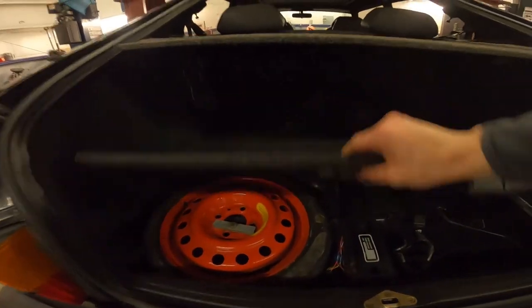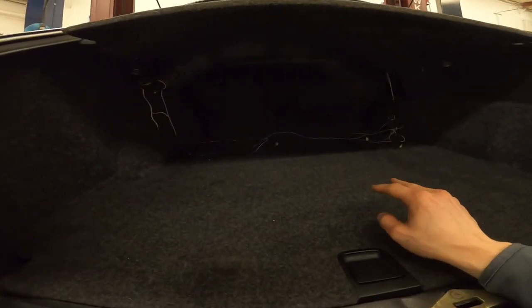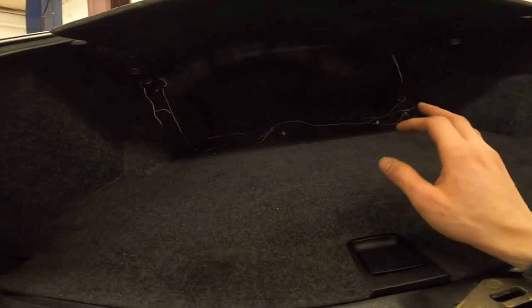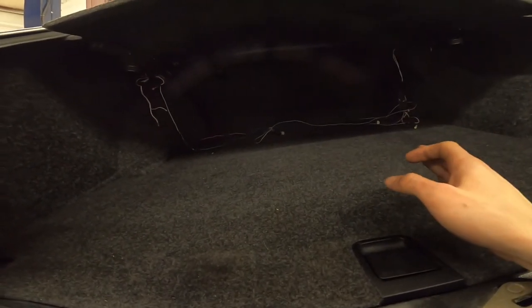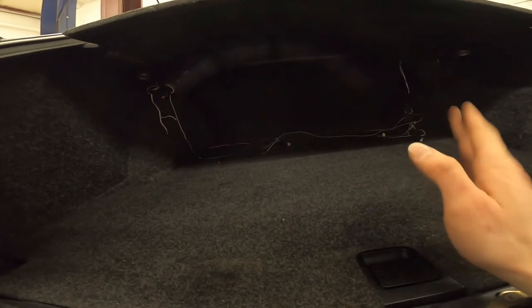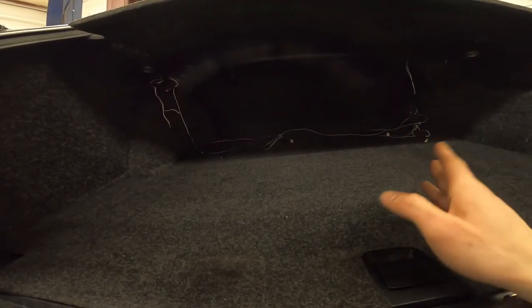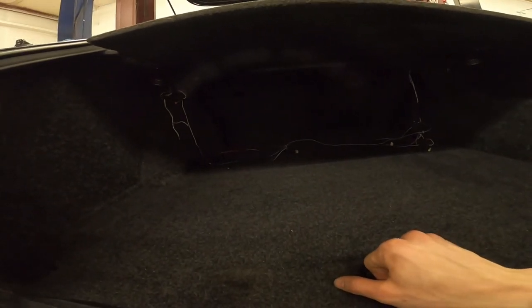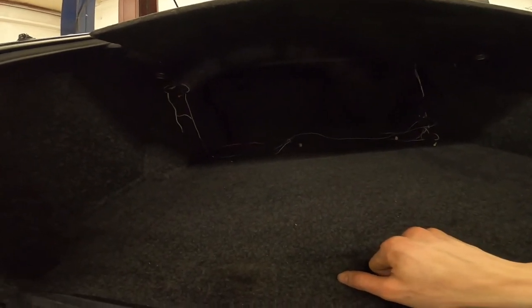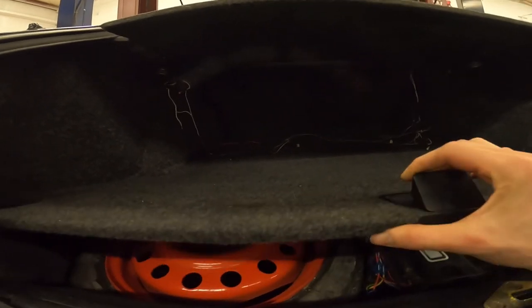The rear speakers are not hooked up. There was an equalizer or something in the back that was pulled out before I bought the car. The front speakers work and that was enough for me, so I never hooked the rear ones up. It might be worth replacing the rear speakers if you want good quality sound from them.